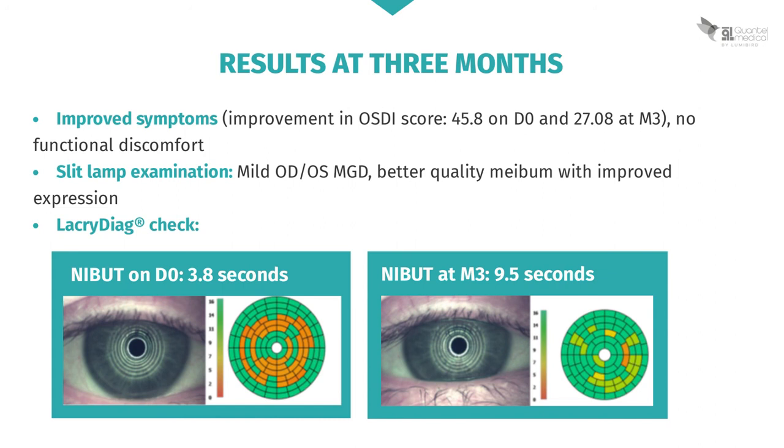Slit lamp examination reveals an improvement in her meibomian gland dysfunction with better meibum quality and expression. As you can see in the LacriDiag ocular surface analysis images, NIBUT is much improved, having gone from 3.8 seconds at D0 to 9.5 seconds after three months.